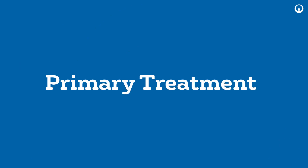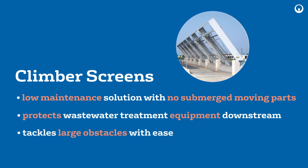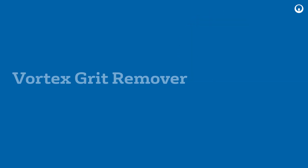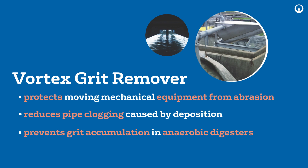Primary Treatment: Climber screens remove channel debris before they can damage downstream wastewater equipment. The Vortex Grit Remover protects equipment at wastewater treatment plants from damage and excessive wear due to abrasion from grit.